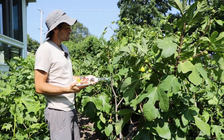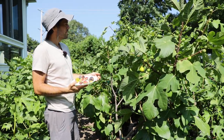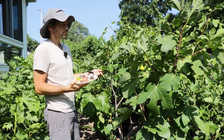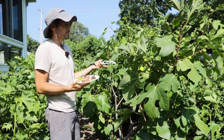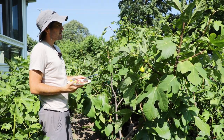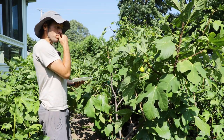Luckily, I air layered it, got a copy, and put it in a pot — and that's what this tree is. It's in its second year from air layer, and in the second year it's producing like 65 figs. It's unbelievable. I'm shocked. It's in a five gallon size pot and I love the form on it.